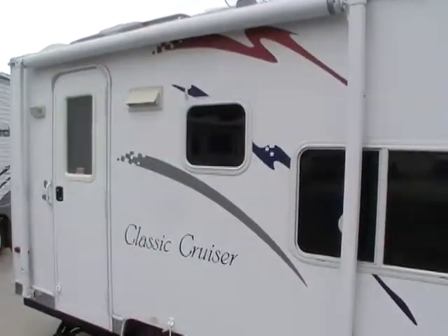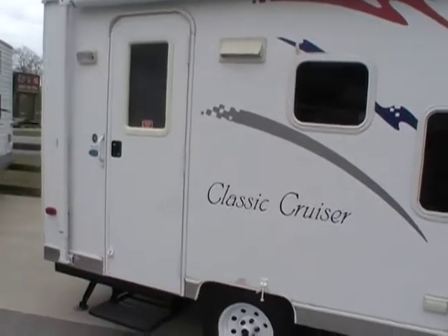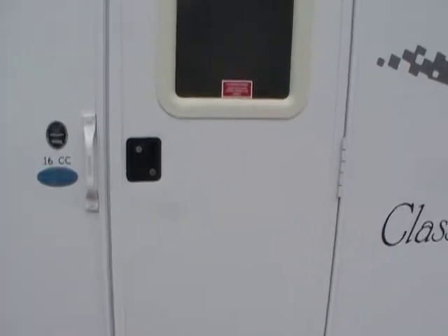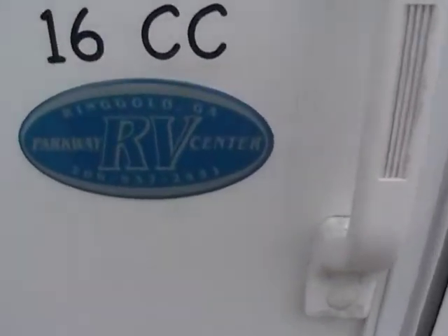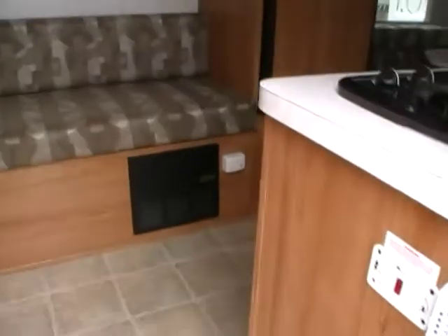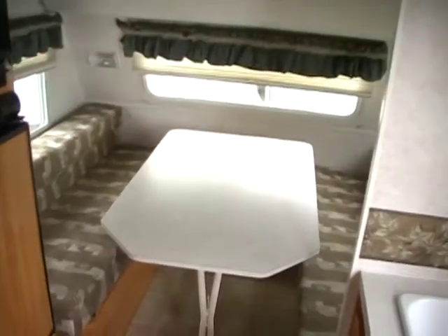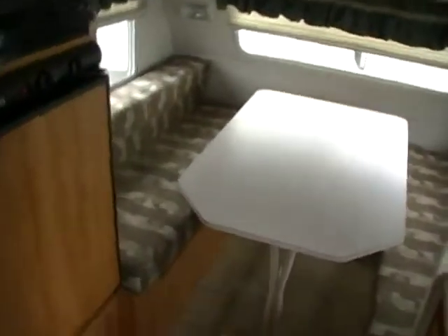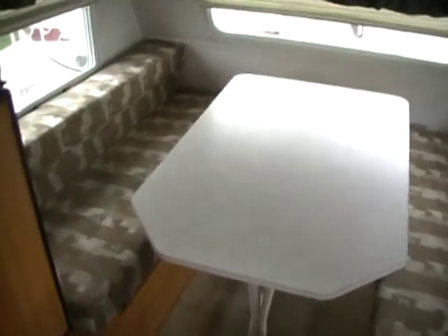You can see for yourself how nice and clean the exterior of this RV is. Inside the RV, there's no smoke or pet odors, and everything works great. Very versatile floor plan — and believe it or not, this little camper can actually sleep up to five people.